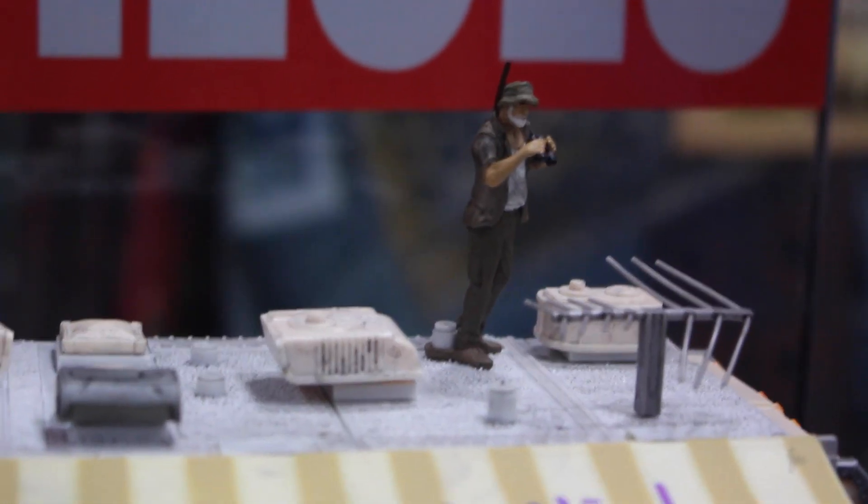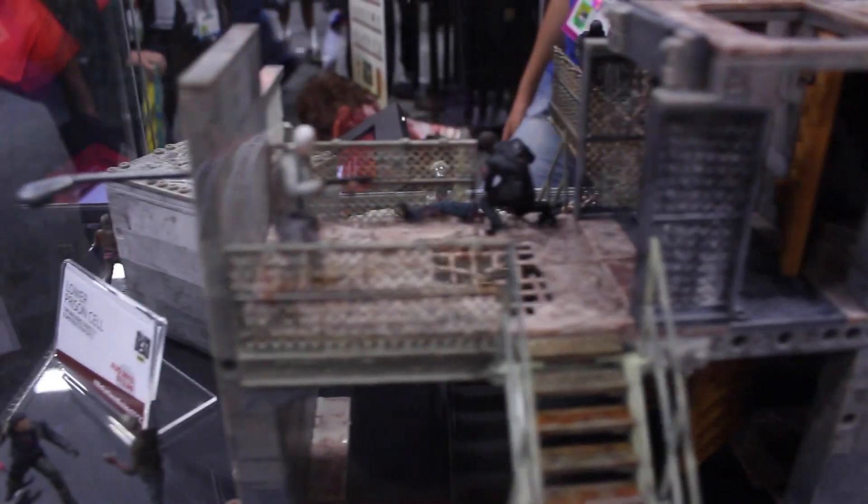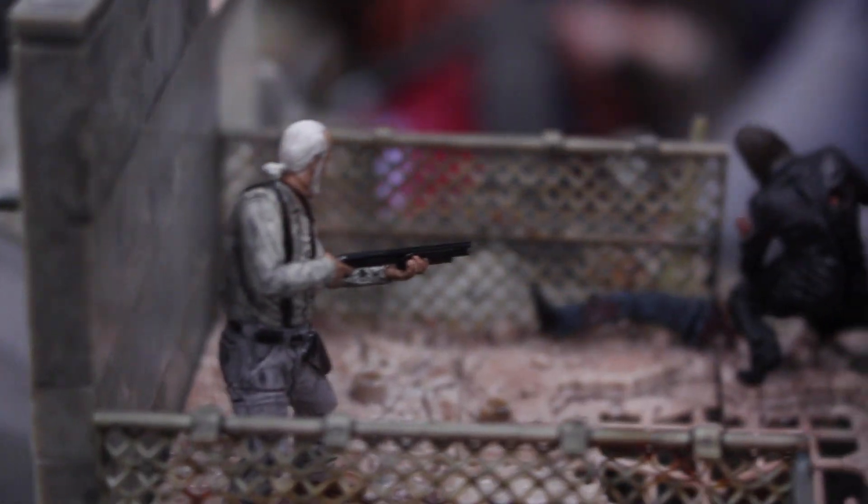What do you think of all the Game of Thrones, Walking Dead figures and play sets, the Halo 5 figures, the Spawn? Let me know in the comments below. And for the full San Diego Comic-Con coverage, check out my website SeanLexLong.com. Like me on Facebook, follow me on Twitter and Instagram. Links are in the description. I'm Sean Long, and remember to live long and love life.